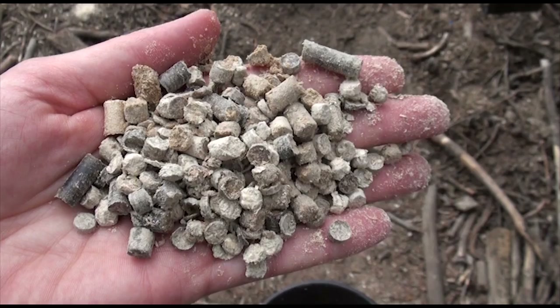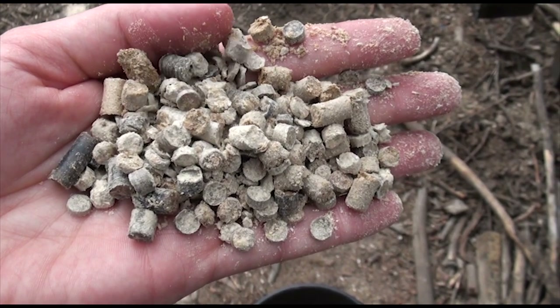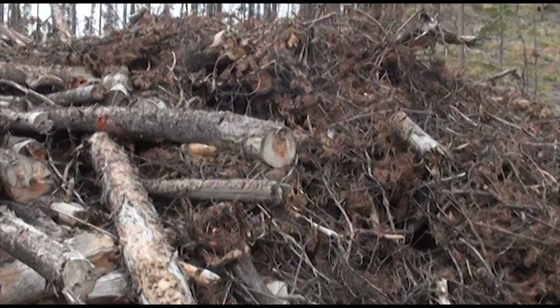Some of this material will go to firewood, some to post and poles. But there's a lot of material that won't be, and our goal here is to take that material and in this particular setting create pellets that can then be taken to the market and sold. Our goal is to try and retrieve something from the waste.